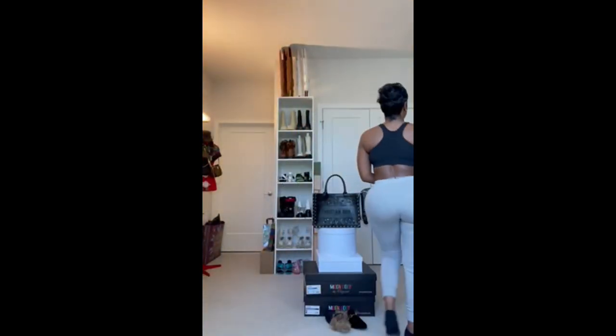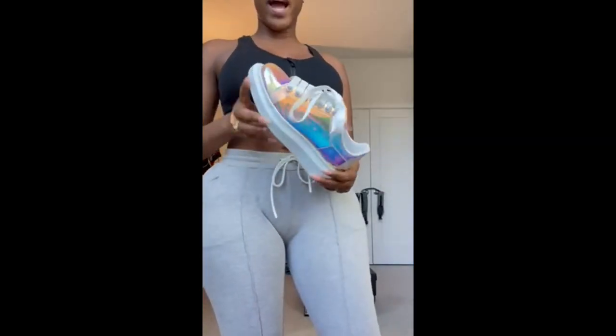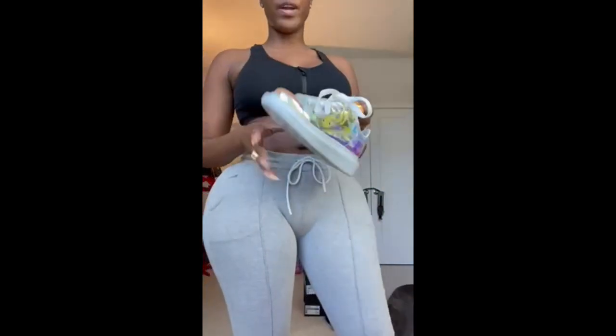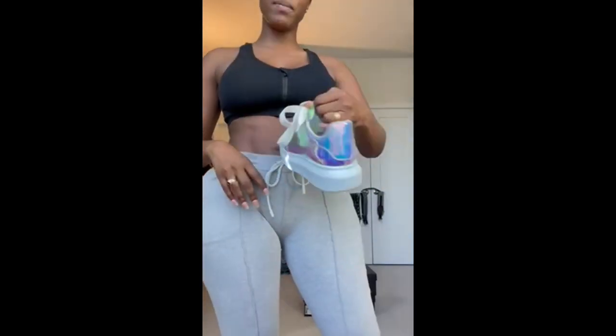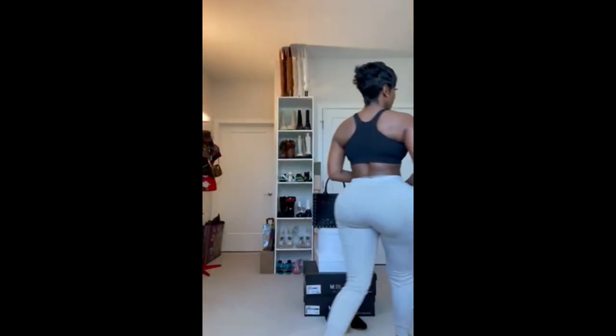These are the only pair of Alexander McQueens I own. If you know me, you know I love hologram — I have a thing for hologram. These are by Alexander McQueen. I don't think I ever wore these either.